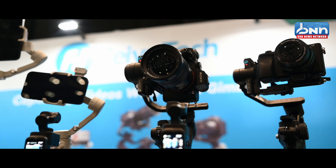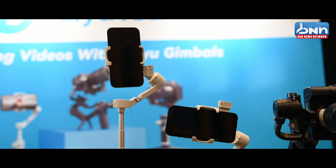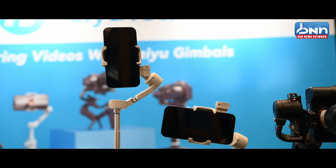This year, we are 17 years old. We started our brand with a power flight, the UAV power flight. Then, in 2008, we started our project, the handheld gimbal. Now, we have a gimbal for camera, for smartphone, and also a stabilized camera.